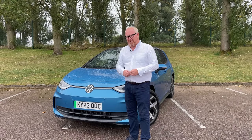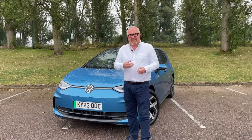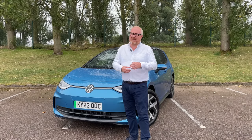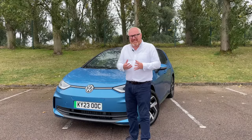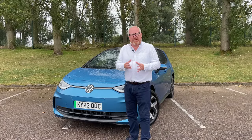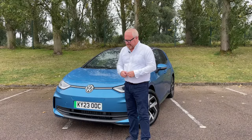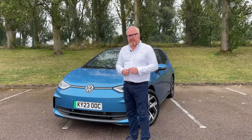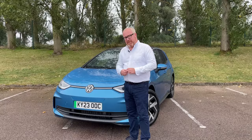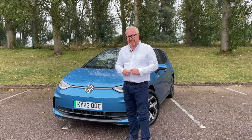But it wasn't perfect. Feedback from customers and press alike — we weren't so keen on the cheap plastics on the inside, and the infotainment system wasn't that great. It just sullied the experience with the ID.3. And of course, if you're going to build a people's car, you've got to build what the people really want. The people spoke up, so what have Volkswagen done to address what they've said?